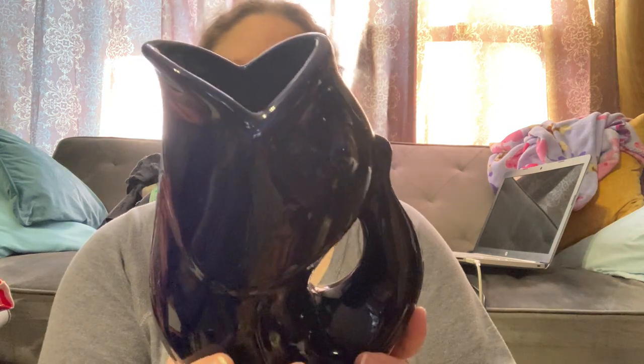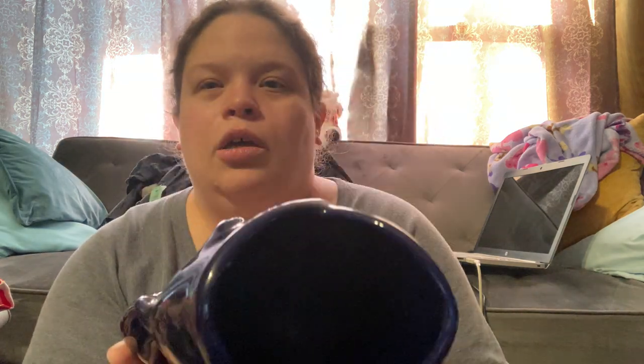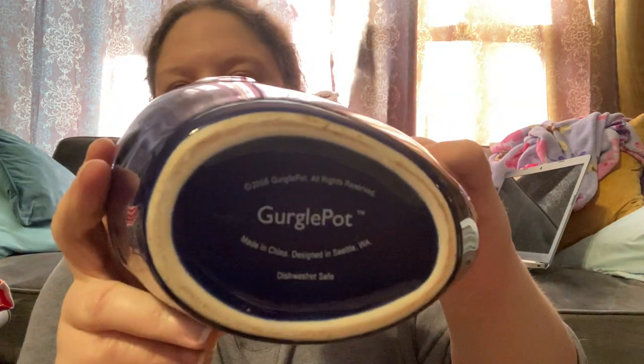I paid up for this — five dollars. I think it's a picture; it's called the Gurgle Pot, 2006. It is dishwasher safe, no chips. I love fish, so it's a beautiful navy cobalt color. The Gurgle Pot — yeah, this is a good buy. I think it'll probably sell for $20, maybe a little better.